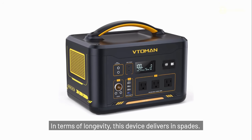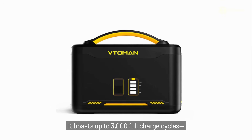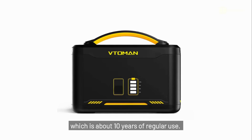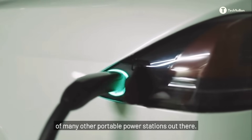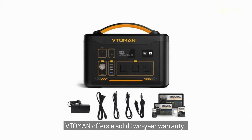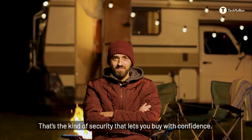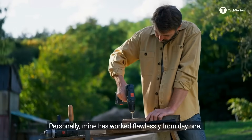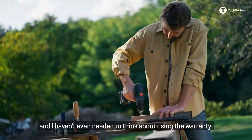In terms of longevity, this device delivers in spades. It boasts up to 3,000 full-charge cycles, which is about 10 years of regular use — nearly 10 times the lifespan of many other portable power stations out there. And if you're still on the fence, V2Man offers a solid two-year warranty, the kind of security that lets you buy with confidence. Personally, mine has worked flawlessly from day one, and I haven't even needed to think about using the warranty.